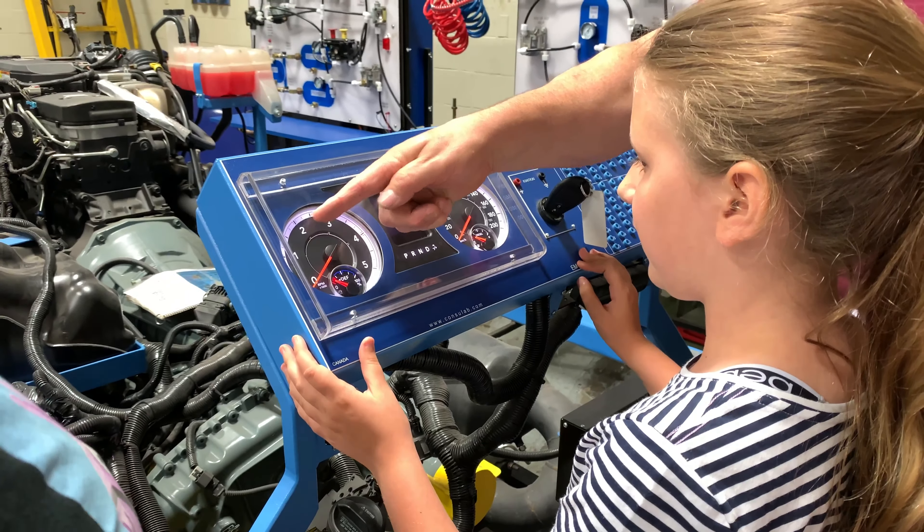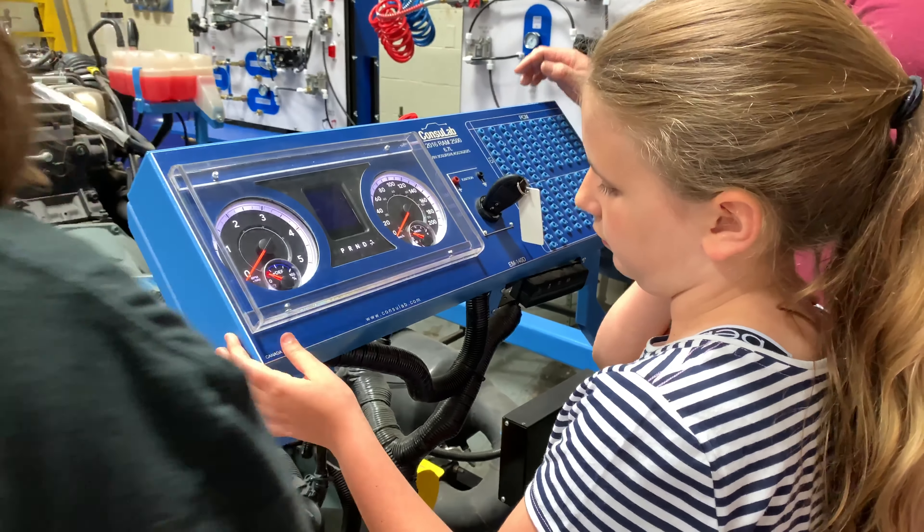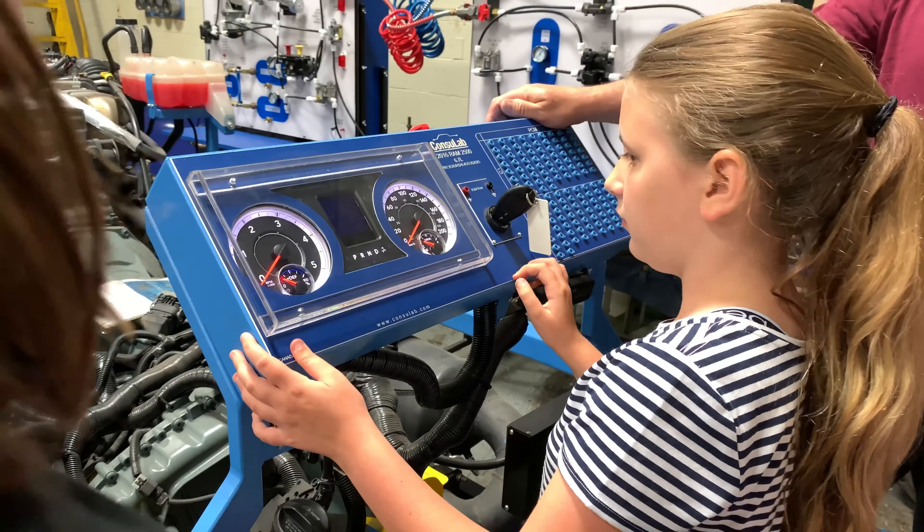As it goes up — you see it says RPM times a thousand — if it goes to that one, it means that engine is going a thousand revolutions.